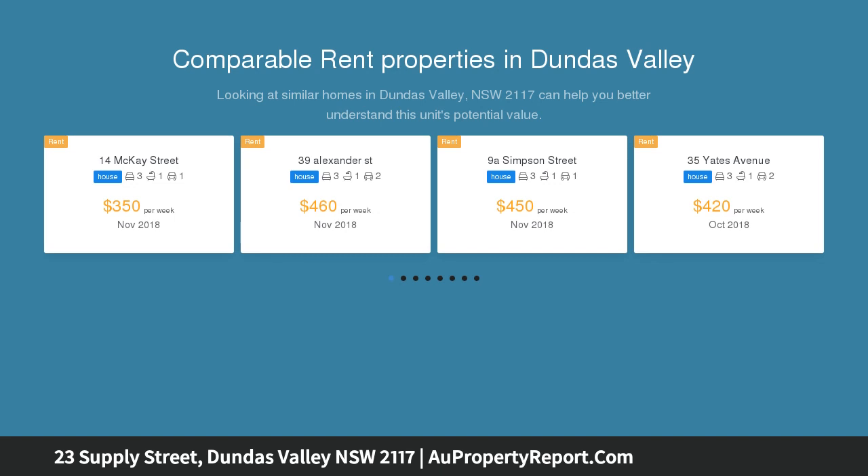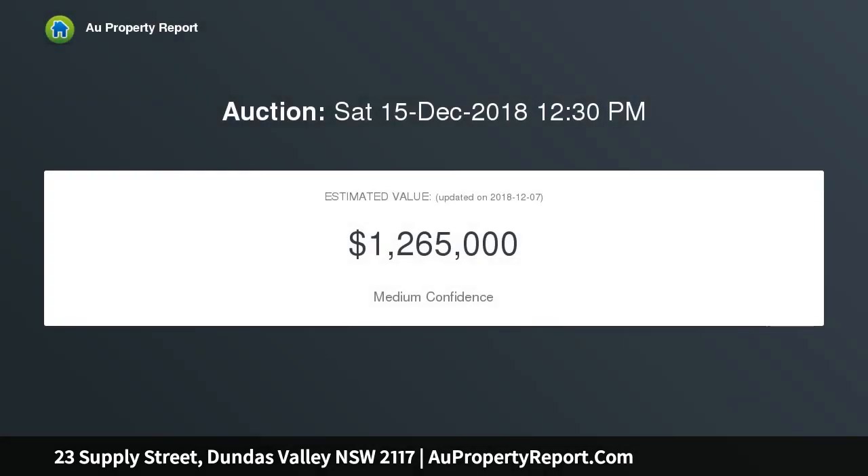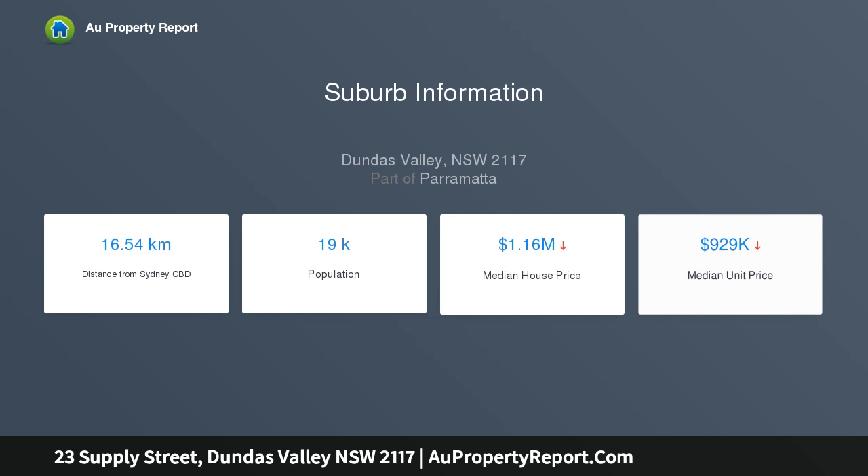A great investment opportunity with potential and space for a granny flat or duplex development (STCA). Set on approximately 626 square meters block with 15.8 meters frontage, R2 zoning, Parramatta Council. Well-proportioned three-bedroom layout with bright aspect and high ceilings. Newly renovated kitchen with tiles and connecting open dining.